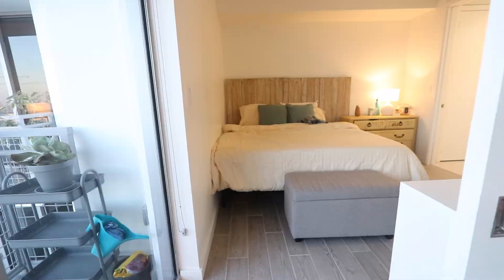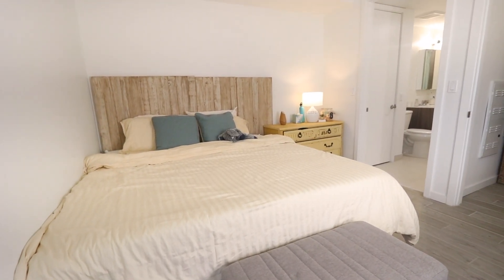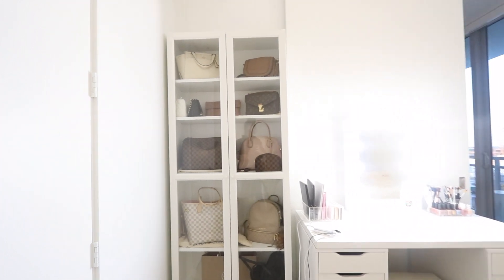Now for our bedroom. I have dominated this side of the bedroom with a bookshelf for my bags that I got from Ikea, and my vanity.